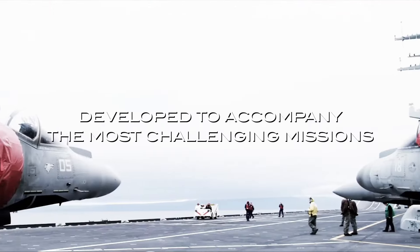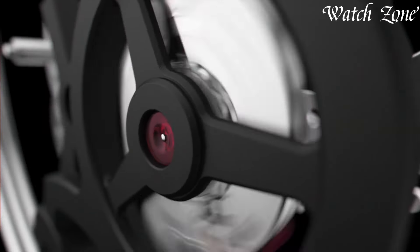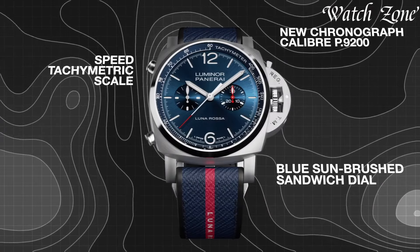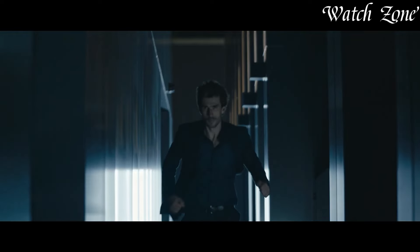From the instantly recognizable Luminor and Radiomir collections to their contemporary iterations, each watch showcases meticulous craftsmanship and a bold functional aesthetic, embodying a unique fusion of innovation and tradition. Panaray watches appeal to enthusiasts seeking a rugged elegance and a connection to the brand's storied past in both military and civilian contexts.